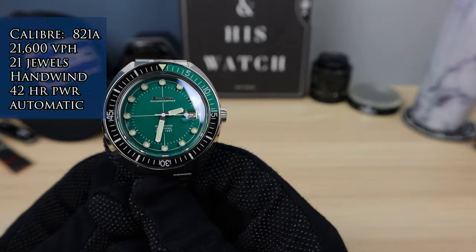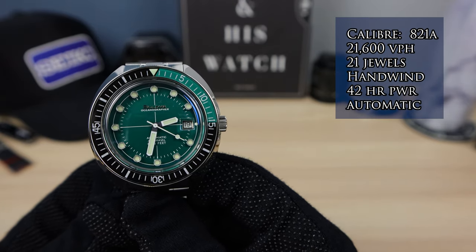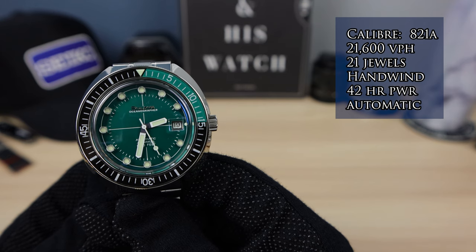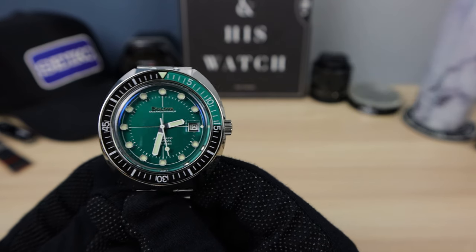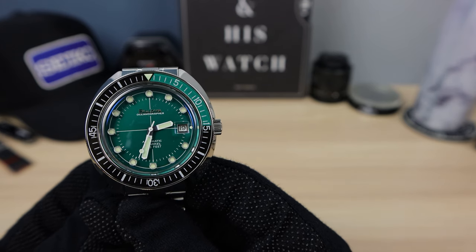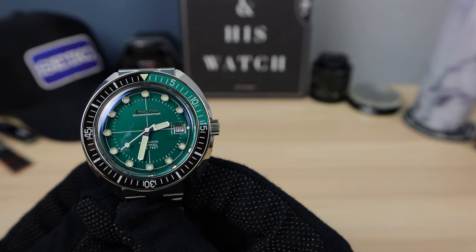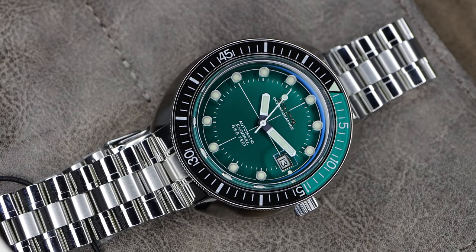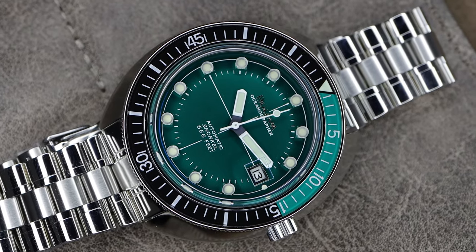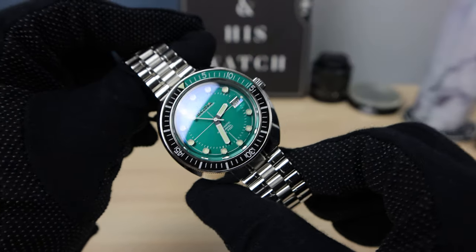Let's check out the movement. This one has the Miyota 821A: 21 jewels, 21,600 vibrations per hour, 42 hours power reserve. It doesn't hack, unfortunately, but it does have hand winding — I think that's the most important thing. You can always try to back-hack if you want to set it to atomic time, but it might be fruitless. This one is rated at minus 20 to plus 40 seconds a day, so accuracy is not its strong suit. But we're going to check it out on the time grapher at the end of the video.